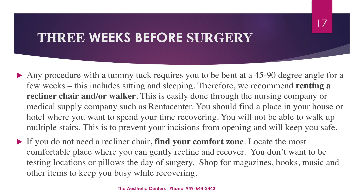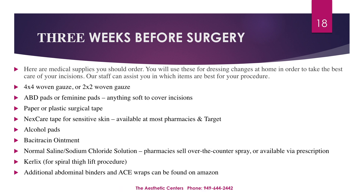Shop for magazines, books, music, and other items to keep you busy while recovering. Here you will find an itemized list of medical supplies to order. You will use these for dressing changes at home in order to take the best care of your incisions. Our staff can assist you in which items in particular are most suitable for your specific procedure.